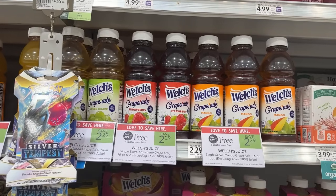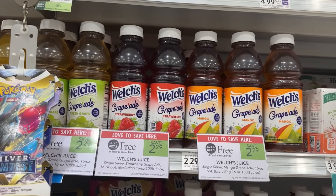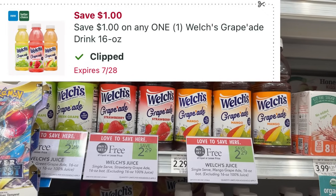The Welch's Grape Aid is on sale buy one get one free for $2.29. I'll be grabbing one of them for $1.15 and using this $1 digital coupon, so that'll make the final price just $0.15.